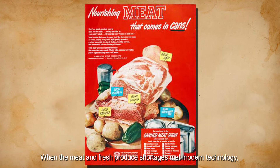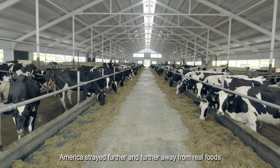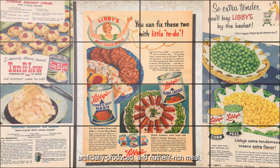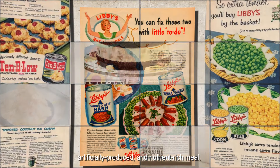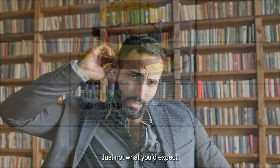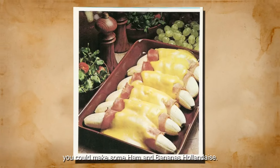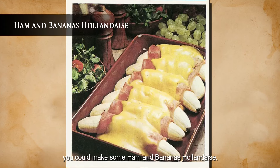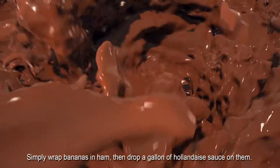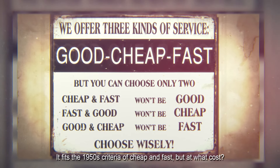When the meat and fresh produce shortages met modern technology, America strayed further and further away from real foods and started a mission to find the most compact, artificially produced, and nutrient-rich meal. But there were always recipes with real fruit too — not just what you'd expect. If you simply wanted to be gross, you could make some ham and banana hollandaise. Simply wrap bananas in ham, then drop a gallon of hollandaise sauce on them. It fits the 1950s criteria of cheap and fast, but at what cost?